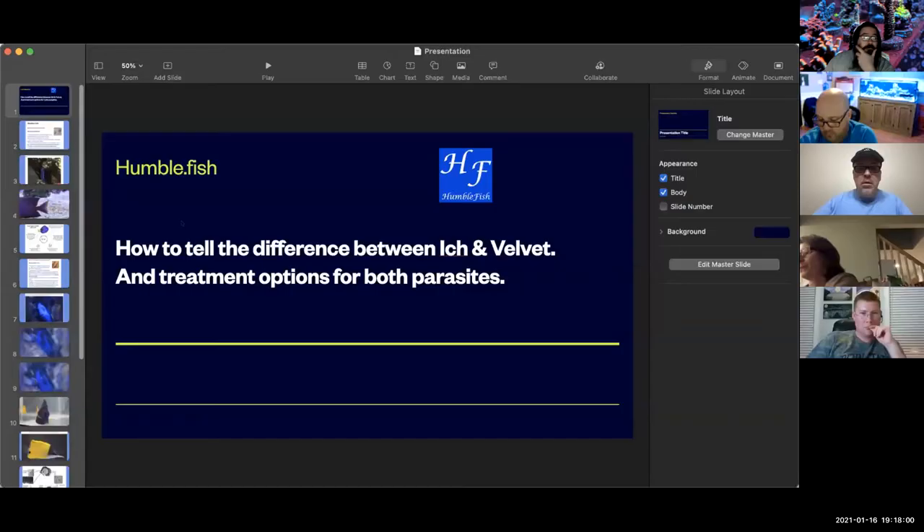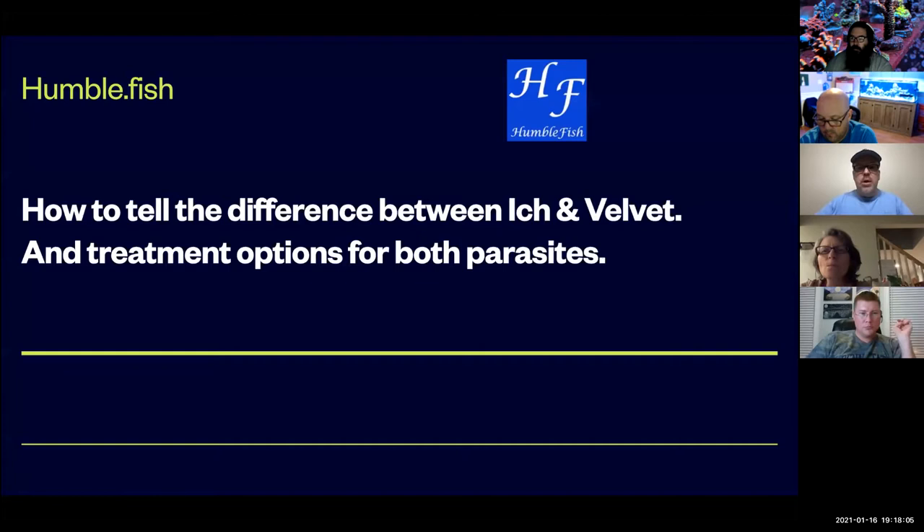I'm going to try to share my screen here. Let me just be sure everyone can still hear me and they're seeing a screen that says 'Humblefish: How to Tell the Difference Between Ick and Velvet and Treatment Options for Both Parasites.' Correct?